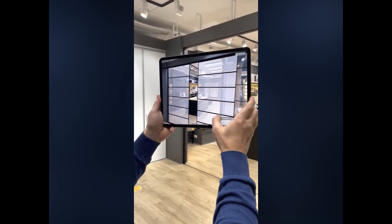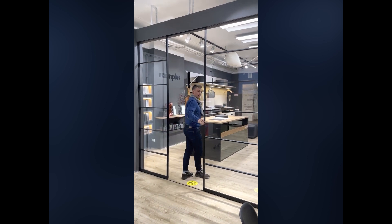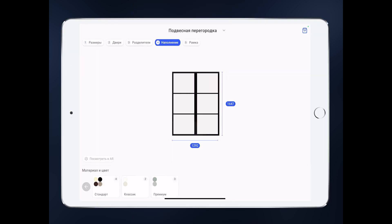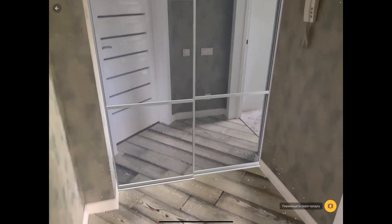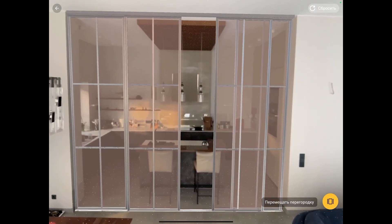We develop augmented reality products for manufacturing and selling companies. We have created an application for visualization and design of interior partitions and sliding doors. The application is based on R-Kit technology with which a specific task was solved.